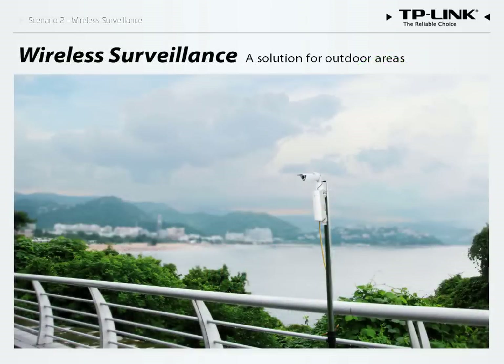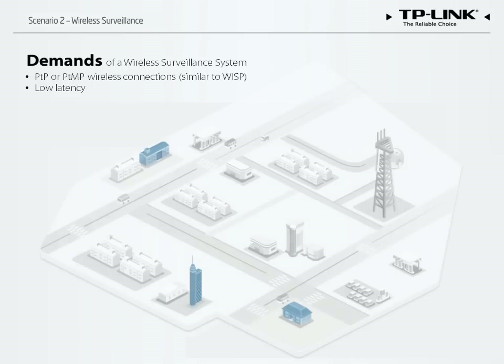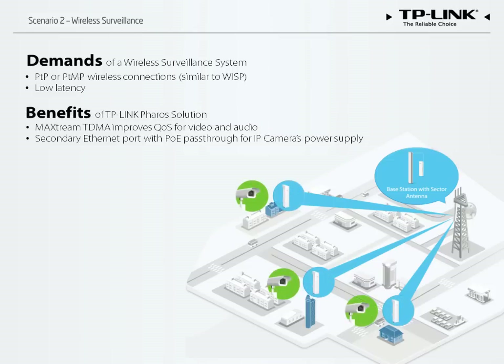Wireless surveillance has become a more popular application in recent years. To provide security and protection, cameras are deployed throughout a large area and connected to the local wireless network. The structure is similar to that used for PTMP connections for WISPs, with CPEs connected to a central base station. A sector antenna and base station are an ideal combination for coverage within a 5-kilometer range. The Pharos solution with MaxStream TDMA provides improved QoS and low-latency data transmission for video and audio. All Pharos CPEs have a secondary Ethernet port with PoE passthrough, which can provide power for an IP camera, acting as a comprehensive unit for the specified area.